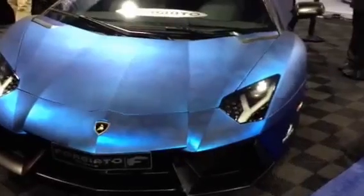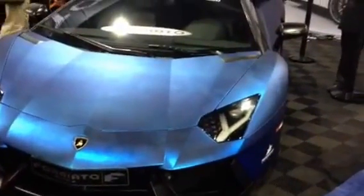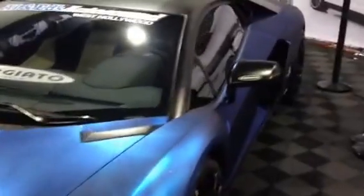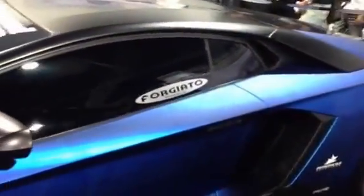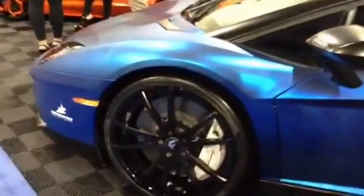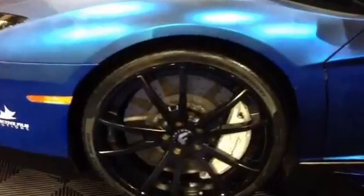Here's a matte blue one, recently wrapped by Protective Film Solutions out in Orange County, California. It's got like a smoky, kind of marbleized look to it. I like that two-tone white brake caliper.